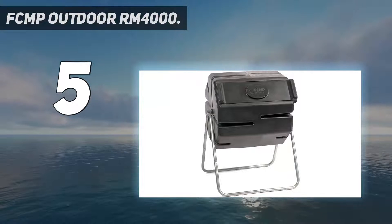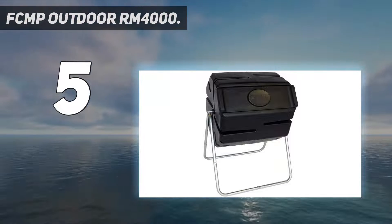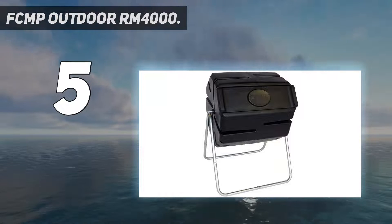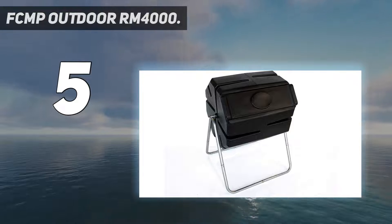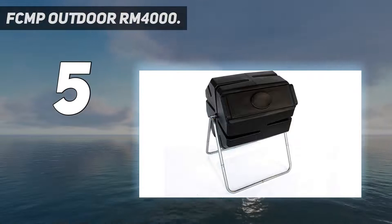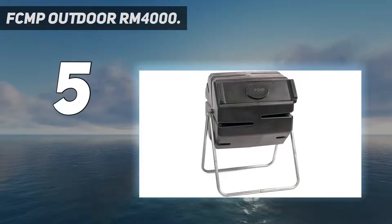At number 5, the FCMP Outdoor RM4000. We have yet another compost bin from FCMP Outdoor. It is a popular brand that manufactures and designs a wide range of products that are perfect for outdoor applications. FCMP's outdoor composter comes with a capacity of 37 gallons, which holds sufficient compost for large to medium-sized gardens and backyards.